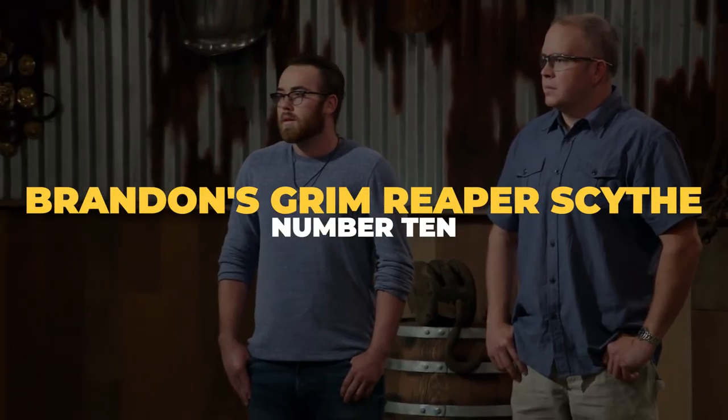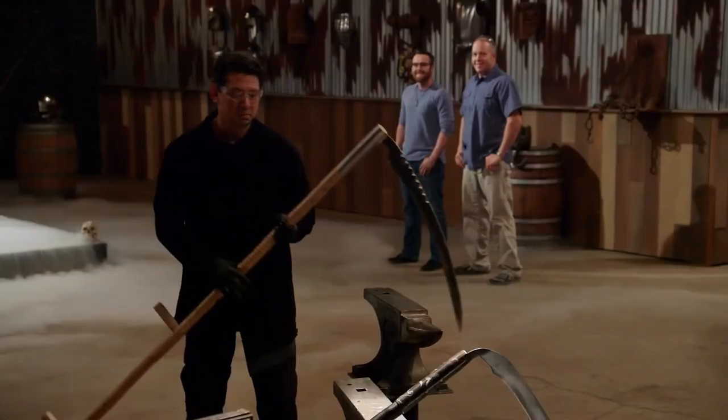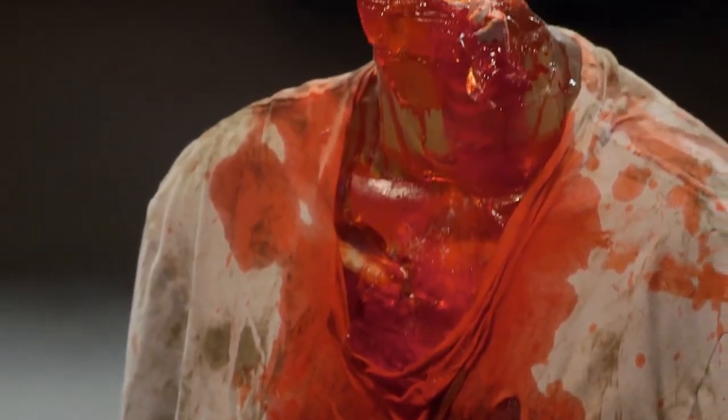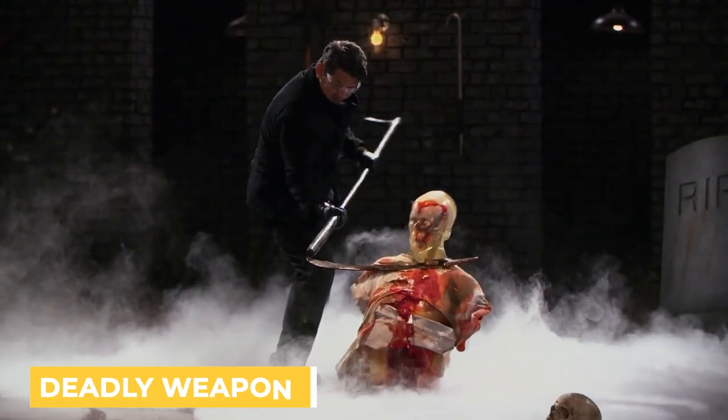Number 10: Brandon's Grim Reaper Scythe. In a special themed episode, the top two contestants were tasked with recreating a bubonic-era tool turned weapon — the grim reaper scythe. While the scythe was originally meant to be used as a farm instrument to reap large amounts of crops, it's fitting that it became synonymous with death. Rebellious peasants commonly used their scythes as deadly weapons, leading to the pop culture adaptation of the farm tool as a murder machine.